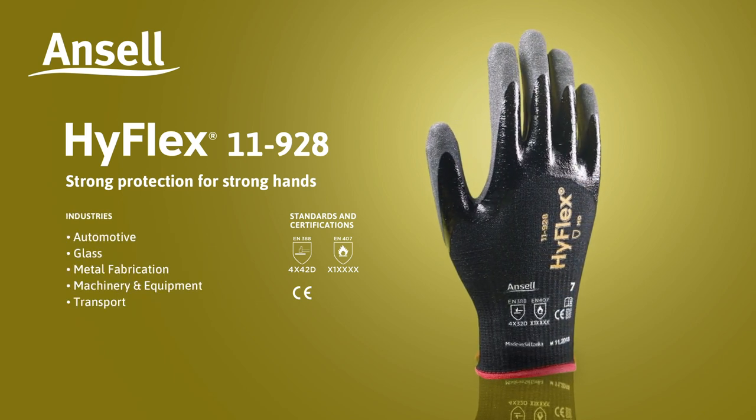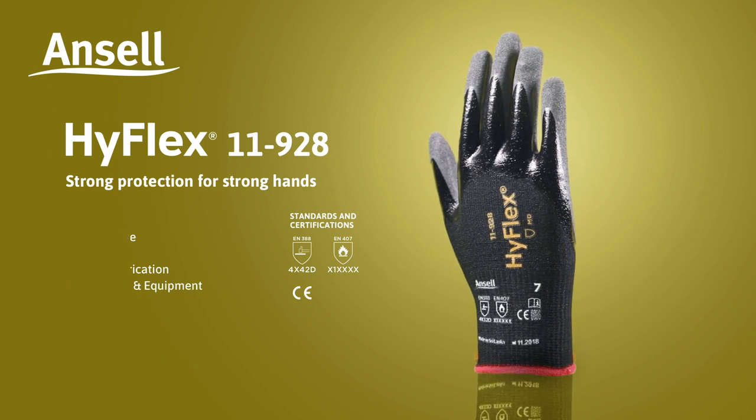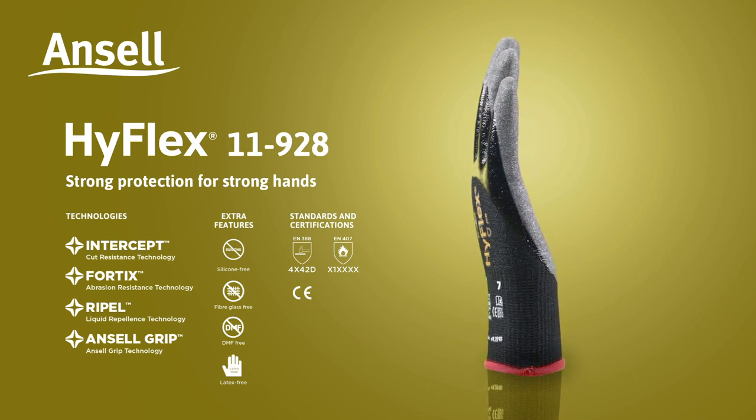Ideal for industries such as automotive, glass, metal fabrication, machinery and equipment, and transport. HyFlex 11928: strong protection for strong hands.